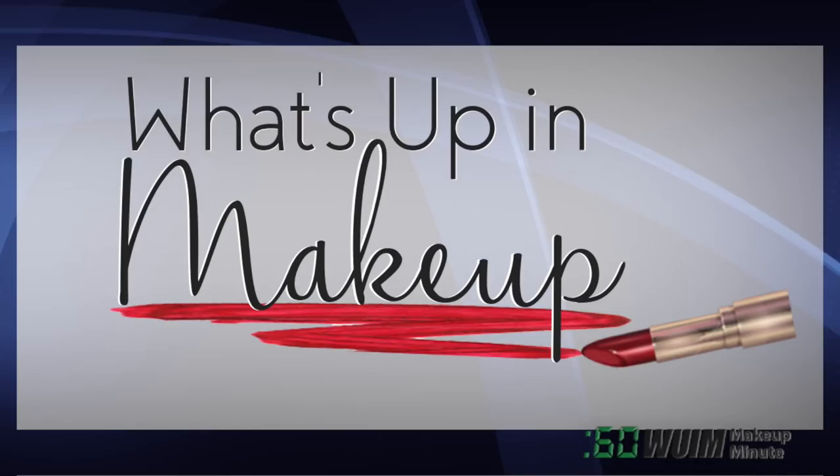That's it for now. We'll see you here same time tomorrow. Look for Makeup Minute Extras on my Instagram. And don't forget our full-length weekly newscast, What's Up in Makeup, every Sunday morning on YouTube.